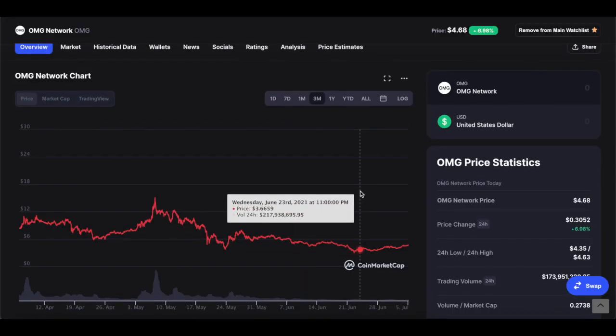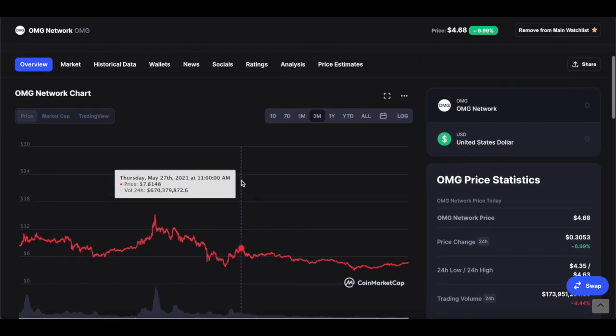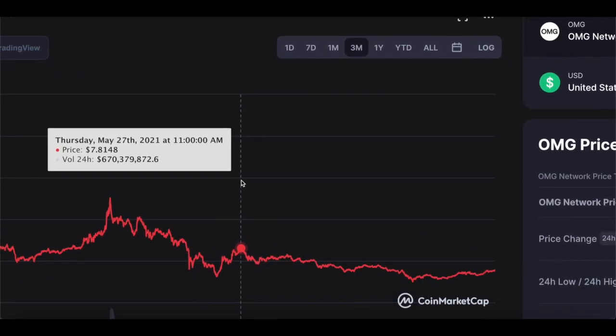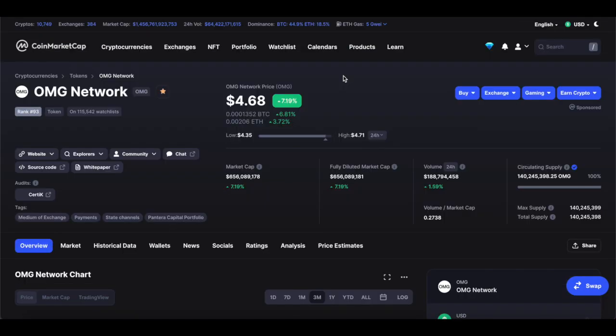I usually make separate videos for price predictions, but today I'll add a simple one here. The last time OMG Network was around $7.80 was back on May 27th — just over a month ago. So the question is: where will it be in three months? I think $5 is definitely inevitable. The question is, can it hit $7.50 and eventually $10?